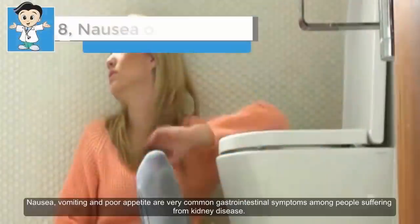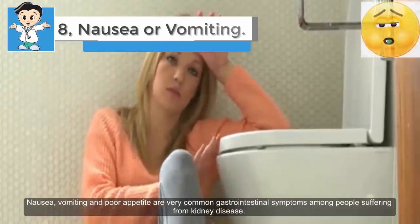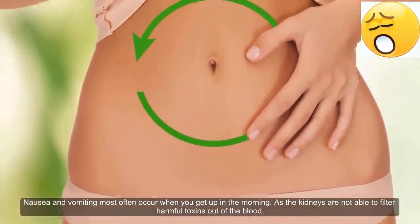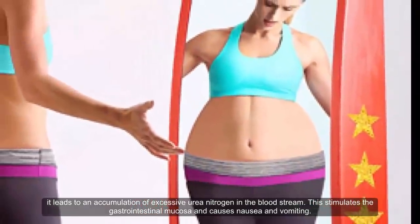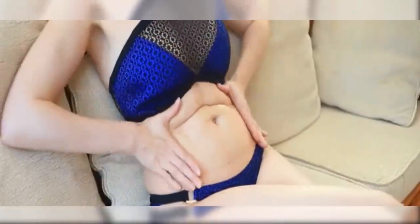Eight: nausea or vomiting. Nausea, vomiting, and poor appetite are very common gastrointestinal symptoms among people suffering from kidney disease. Nausea and vomiting most often occur when you get up in the morning. As the kidneys are not able to filter harmful toxins out of the blood, it leads to an accumulation of excessive urea nitrogen in the bloodstream, which stimulates the gastrointestinal mucosa and causes nausea and vomiting. If you are still experiencing these symptoms after taking medicines and preventive measures, consult a doctor before the condition becomes worse.